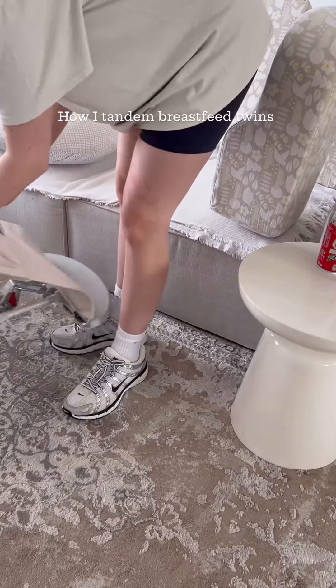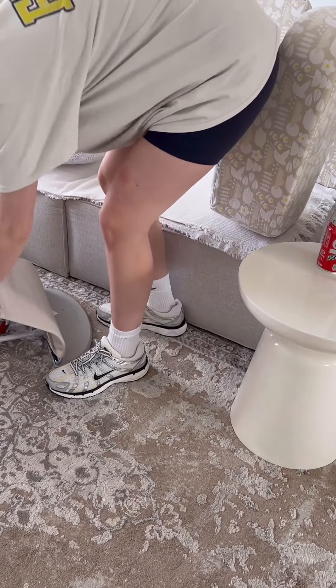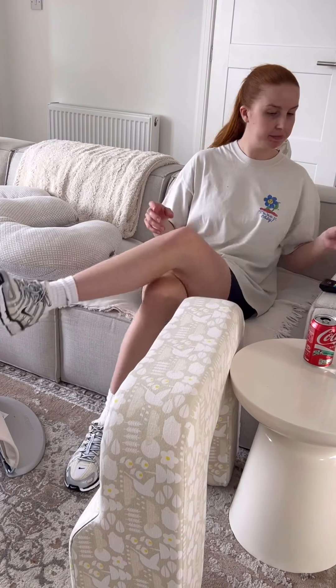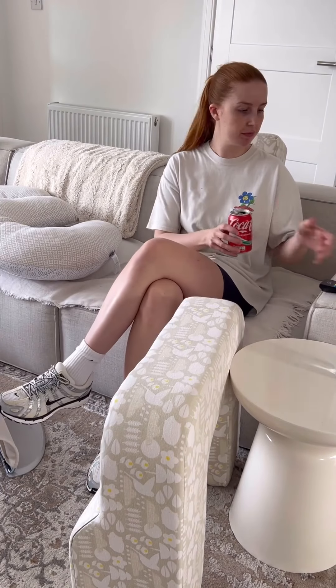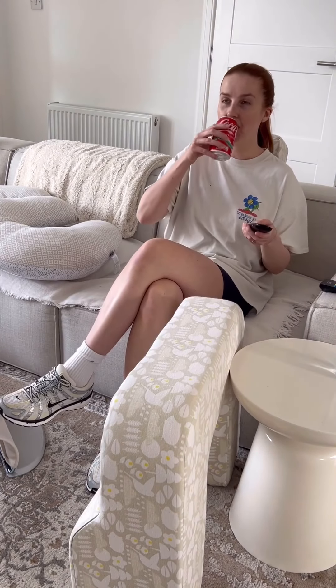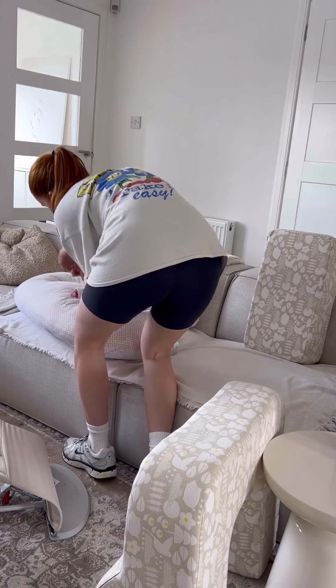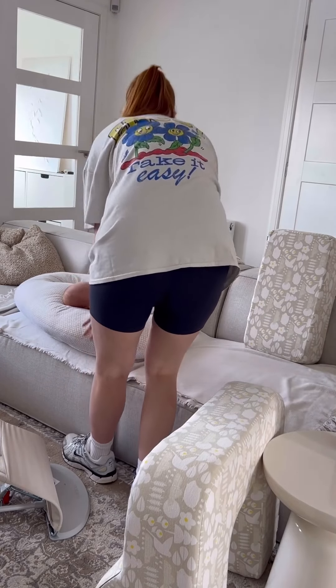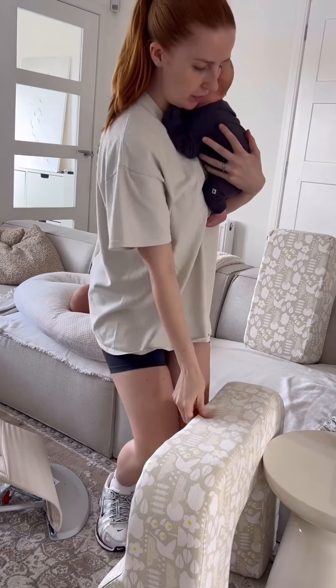Tandem feeding is definitely tricky — I thought it was going to be okay. A lot of the midwives were really surprised that I was able to do it for so long. But if you get everything ready, it is actually fine. There's me putting on Grazing because it's the only thing I can watch just now — my brain is absolutely destroyed. I have no idea what I'm doing day to day.